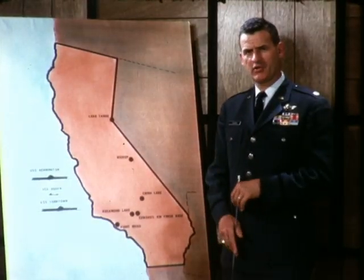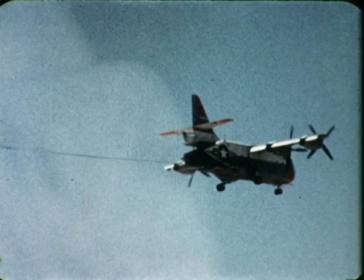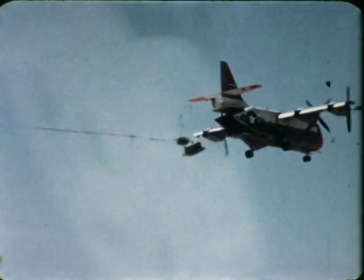El Centro is the site for cargo and para-drop testing. This extraction drop of a 3,000-pound container was from 5,000 feet at a speed of 125 knots. The load exited smoothly. As the load moved out, the nose of the aircraft pitched up approximately one degree, but was easily corrected by the pilot.